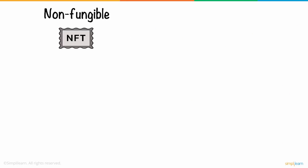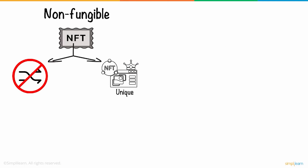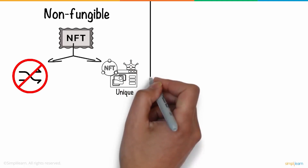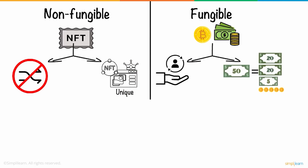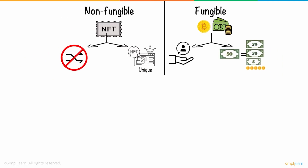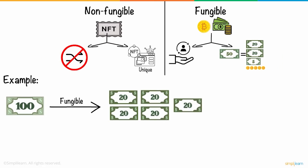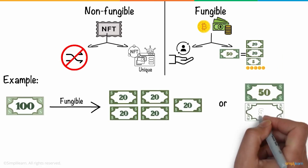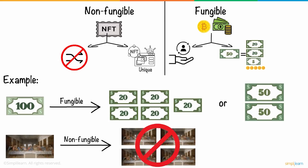Non-fungible tokens means that they are not interchangeable, and each of them represents unique assets owned by a specific person. On the other hand, fungible tokens are interchangeable and can be divided into smaller units to form the same value. For example, a $100 bill is fungible, as you can exchange it with five $20 bills or two $50 bills. But the painting of The Last Supper is non-fungible, as it cannot be generated in bulk — even if it is copied, it will not be authentic.